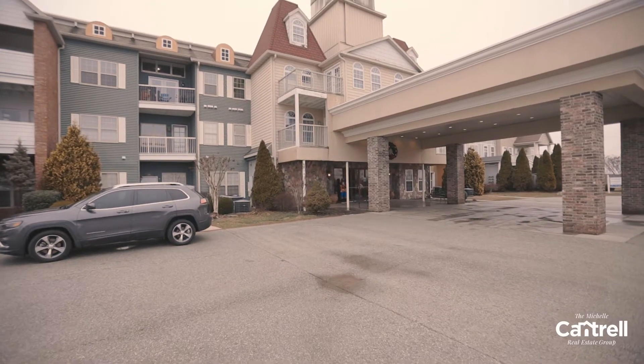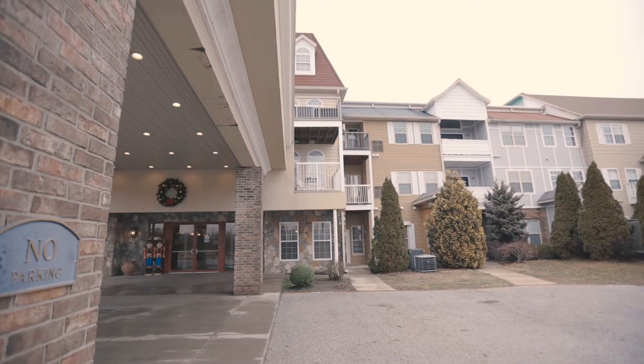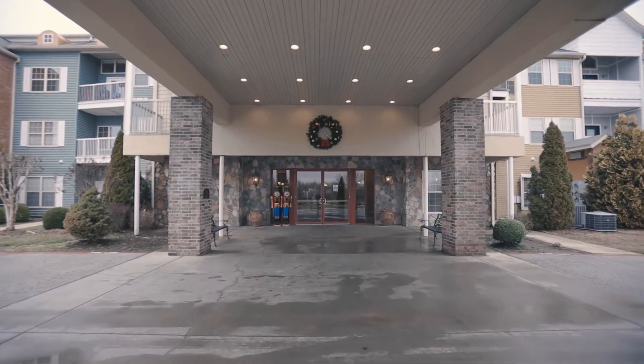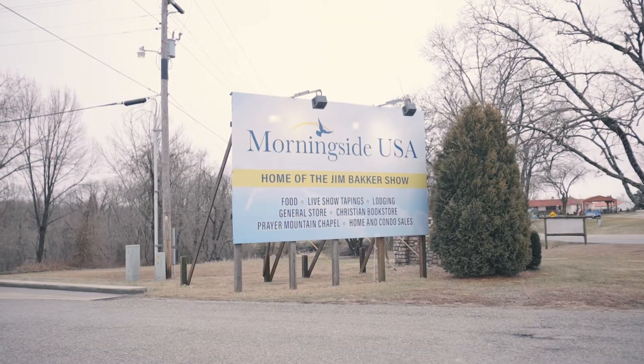Hey everyone, this is Amanda Marsh with the Michelle Cantrell Group. I'd like to welcome you to another luxury condo listing. This unit is located at 180 Grace Chapel Road, unit number 320 in Blue Eye, Missouri, in the gated Morningside Development.